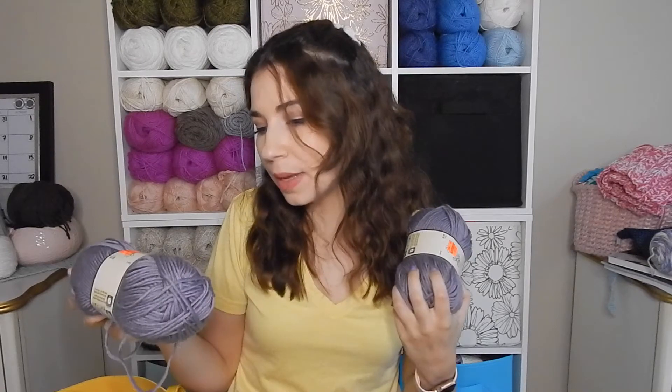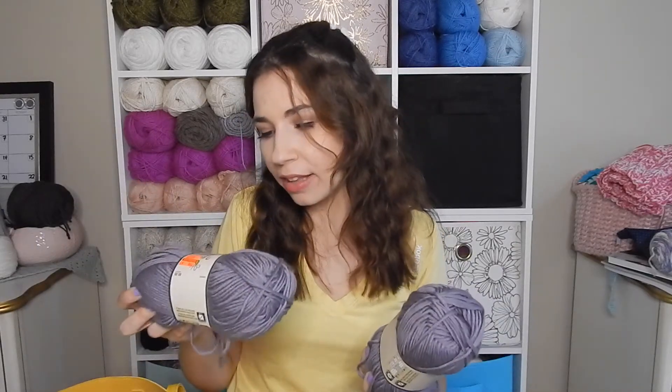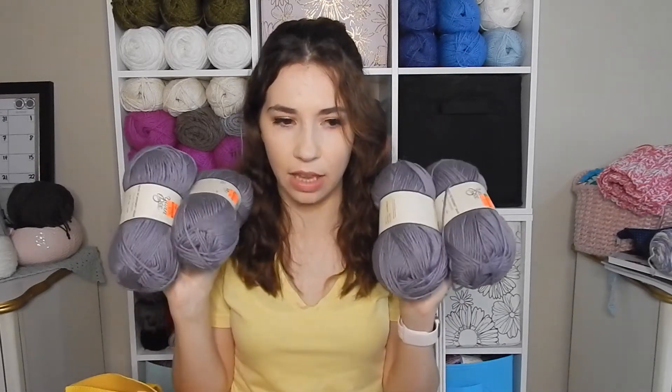I actually forgot I got this — I just remembered. This one is the YarnBee Must Be Merino Aran yarn in Lilac Smoke, and there's 153 yards and I got four of them. It's such a pretty color. I love this purple — I'm not usually a huge fan of purple, but this is definitely a shade I do like because it's a dusty lilac color. I wear it a lot on my nails during fall. I don't know what I'm going to make out of it since there's only about 600 yards total.